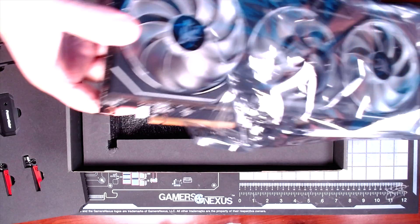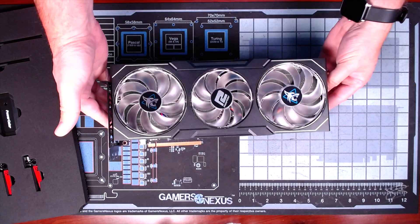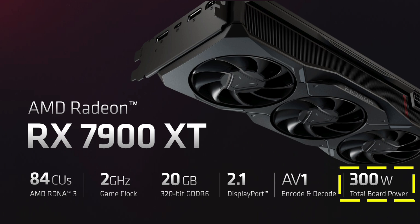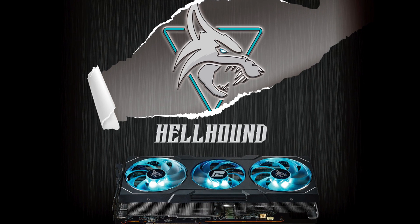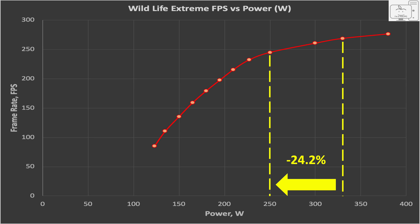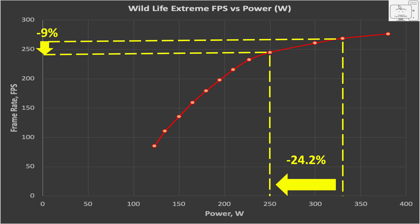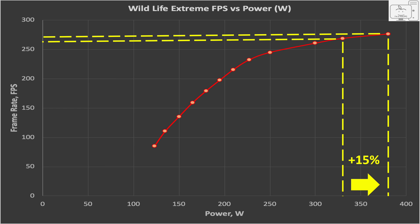With the GPU in hand, I did some quick testing to understand power scaling like I have done several times before. This particular model, the PowerColor Hellhound, has a TBP of 330 watts — not the 315 watts of the reference GPU and not the 300 watts that AMD originally announced. It also allows a 15% power limit increase that takes this up to 380 watts. This is the Wildlife Extreme performance versus power chart. The first thing you'll notice is that performance really drops off below 250 watts. From 330 watts down to 250 watts — a drop of 25% in power — while the performance drops 9%. Going the other way and increasing the power 15% from 330 watts up to 380 watts, the performance only increased 3%, so the performance is starting to flatten out with increased power.